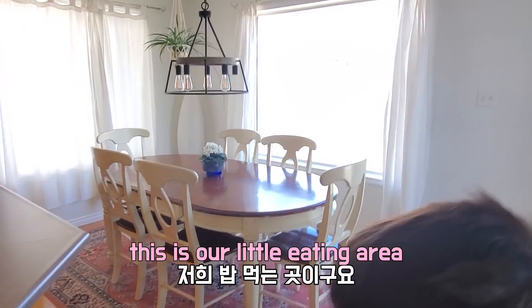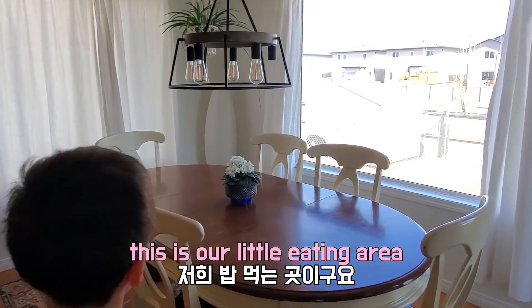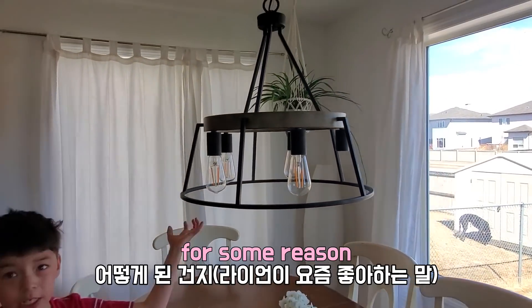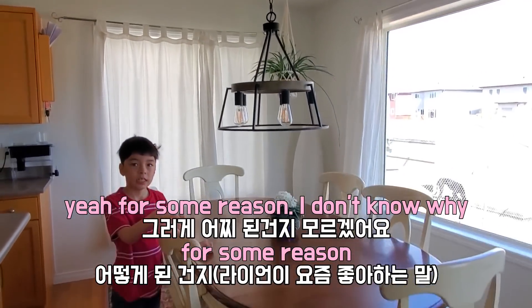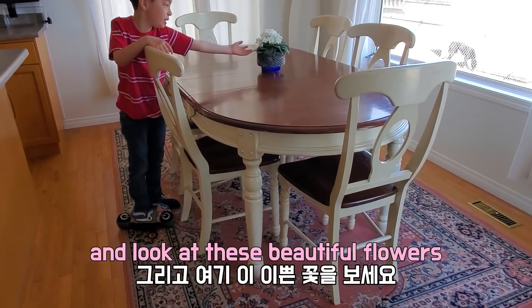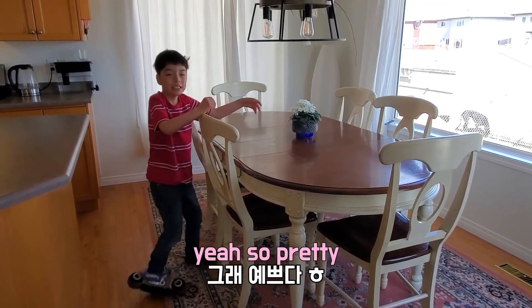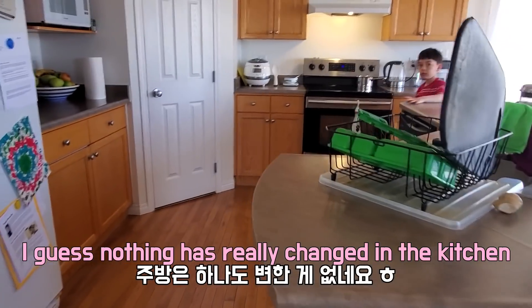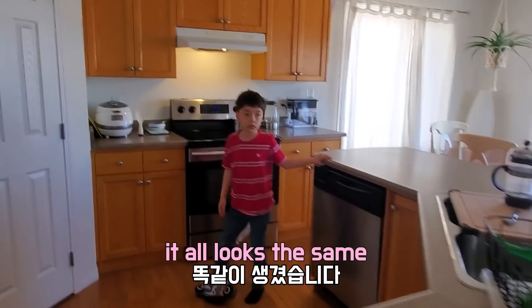This is our little eating area with our light — one of our light bulbs broke, for some reason. And look at these beautiful flowers, so pretty. And here's our kitchen. Nothing's really changed in the kitchen, it all looks the same.